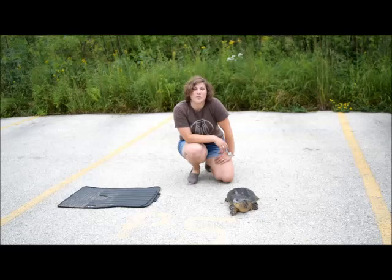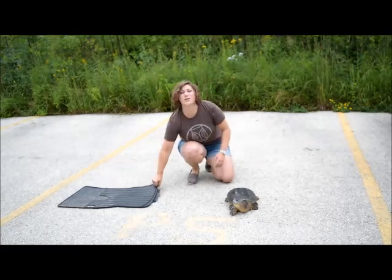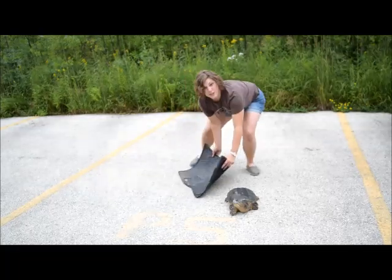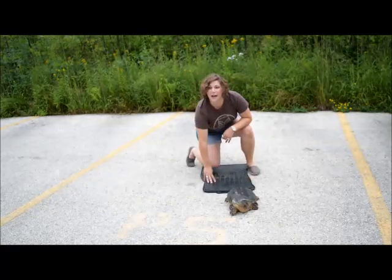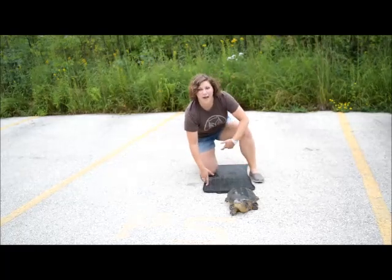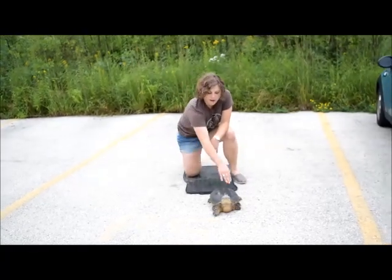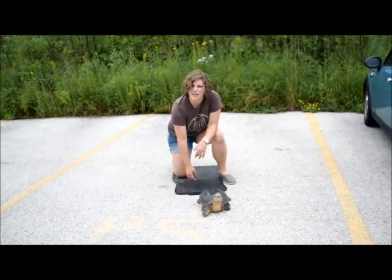Some people have shovels or other tools that they can use to help scoop them across. But if you don't have those things, you could just use your car mat. What you do is you put your car mat behind the turtle, then you're going to grab the turtle mid-shell and drag them back. But if they're a snapping turtle or a spiny soft-shell turtle, you're going to want to grab them from the back half, just because they're going to try and bite you.